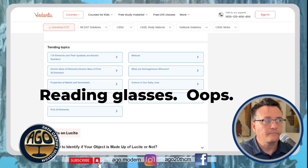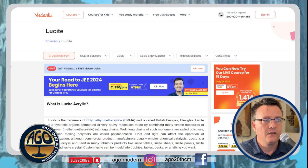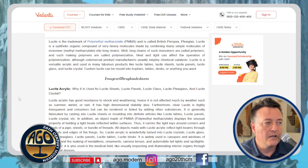Now check out this website, Vedantu, which looks like you can take courses or get a degree from, but I advise you never to do that — this must be done by an AI bot because it's horrendous. It asks: what is lucite acrylic? It says Lucite is the trademark of PMMA, also called British Perspex Plexiglass. It defines it as a synthetic organic compound of very heavy molecules made by combining many simple molecules of methyl methacrylate into long chains. Lucite acrylic has good resistance to shock and weathering.